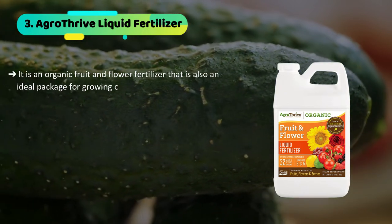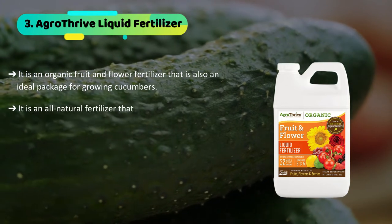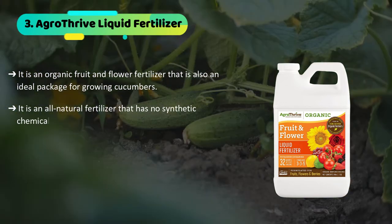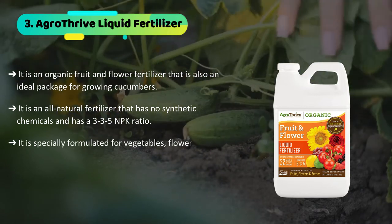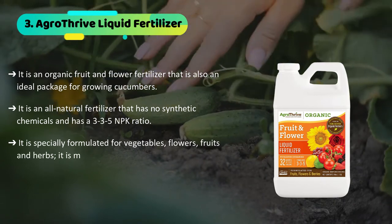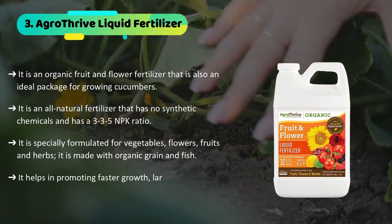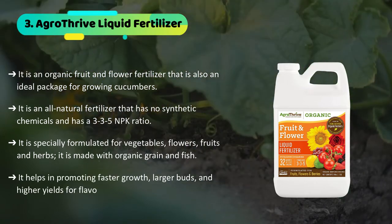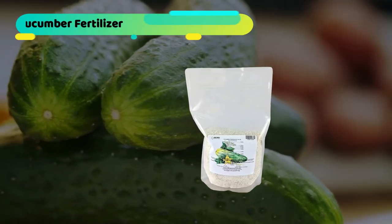The third product we have is the AgroThrive liquid fertilizer. It is an organic fruit and flower fertilizer that is also an ideal package for growing cucumbers. It is an all-natural fertilizer with no synthetic chemicals and has a 3-3-5 NPK ratio. It is specially formulated for vegetables, flowers, fruits, and herbs, and is made with organic grain and fish. It helps in promoting faster growth, larger buds, and higher yields for flavorful vegetables.